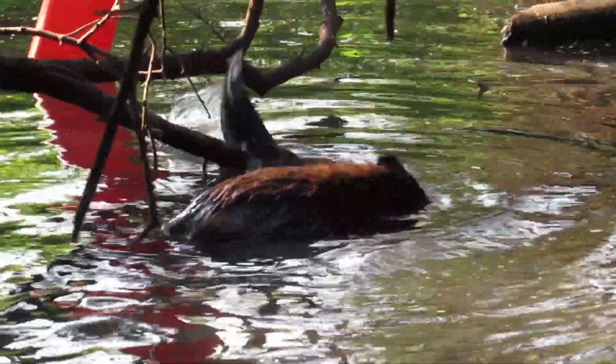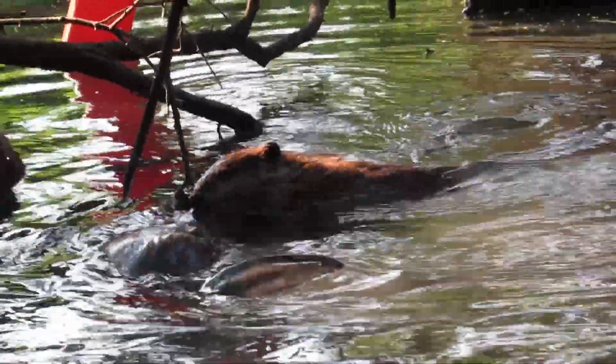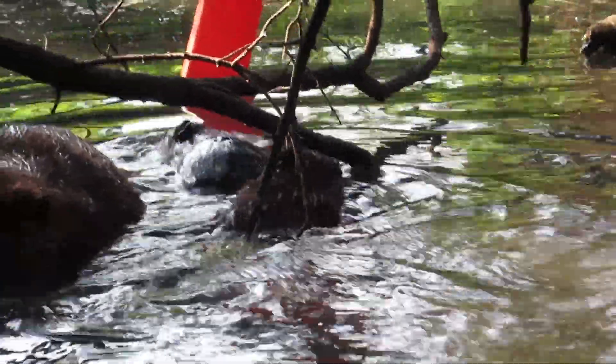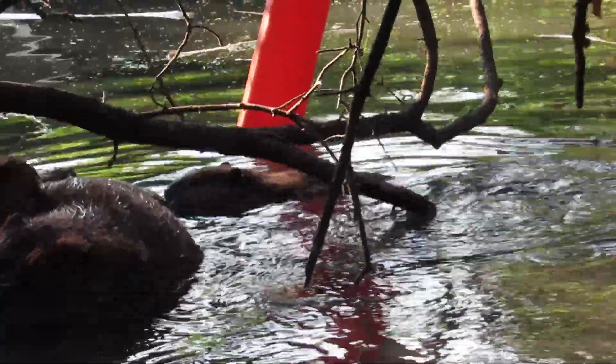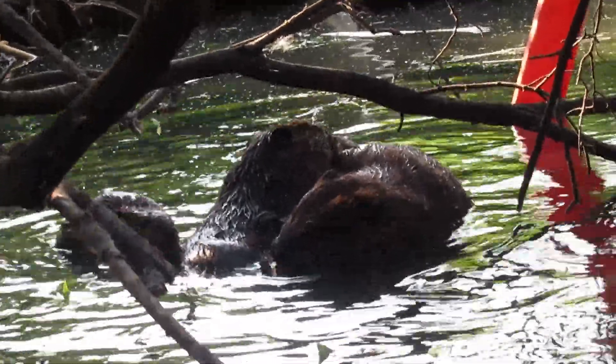The kits are so cute, so I focused on them for a little while. Eventually it was clear they weren't going to groom each other, and they both went about their business.